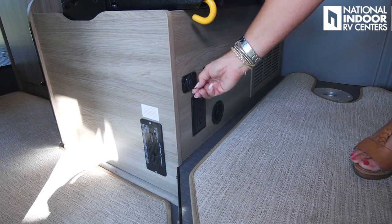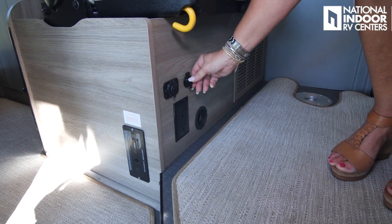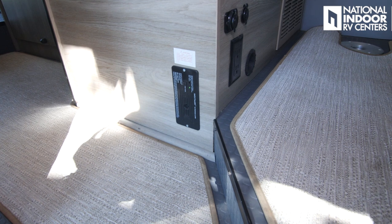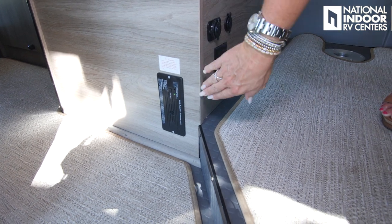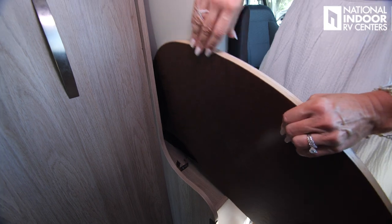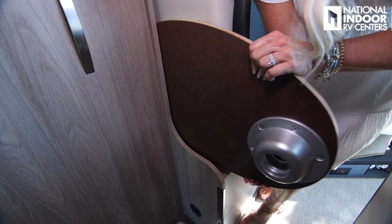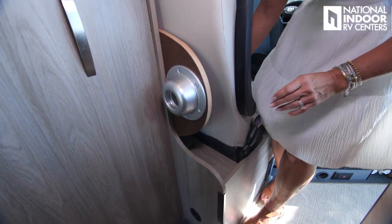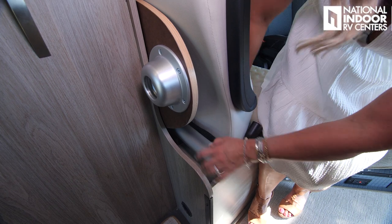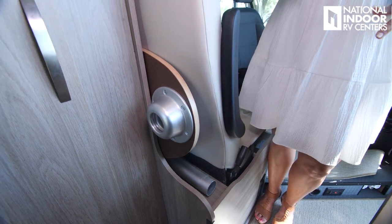Right below the seat, we've got the two USB ports, the 12 volt, two 110 outlets, and your furnace. Then right around the corner, we have your RV safety, which is your propane detector. To put the tabletop away, we're just going to put it right into this track that's behind the seats. The leg has a spot too, and it just clips right in. It's not going to rattle around while you're traveling.